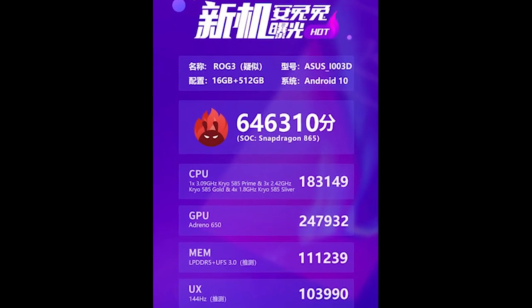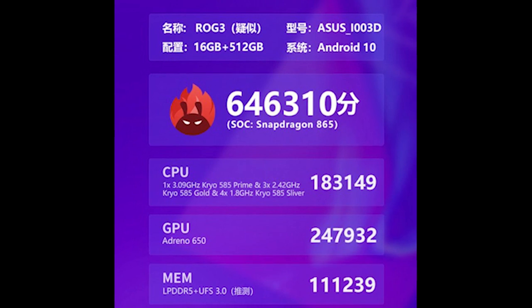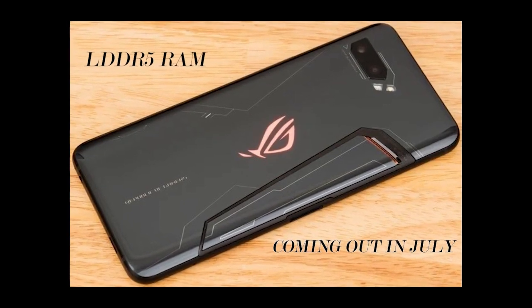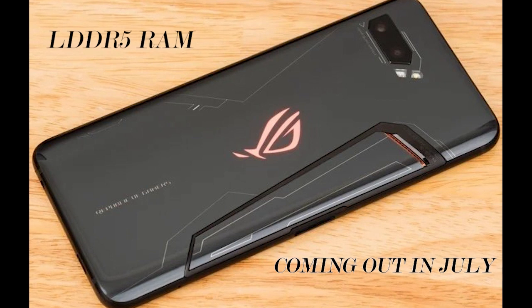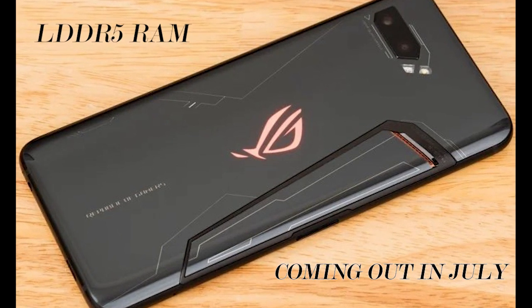These numbers can vary, but it is pretty much possible for ROG to score the highest — we have seen that happening in the past two years. Other interesting features would be LPDDR5 RAM and UFS 3.0 storage. It is supposed to be coming out in July, and personally I am very much excited about this release.